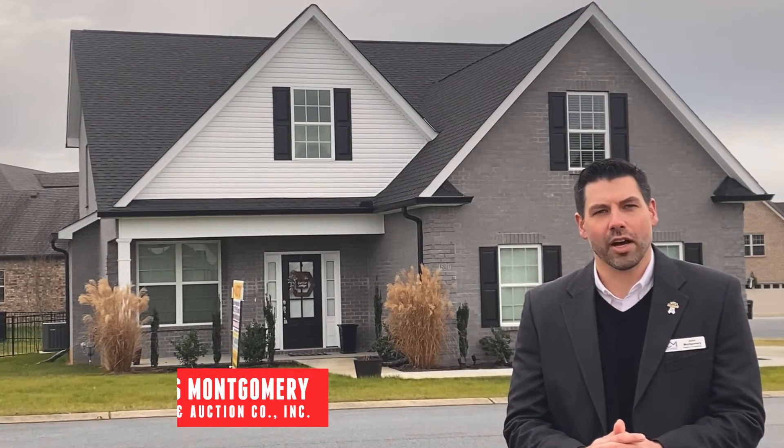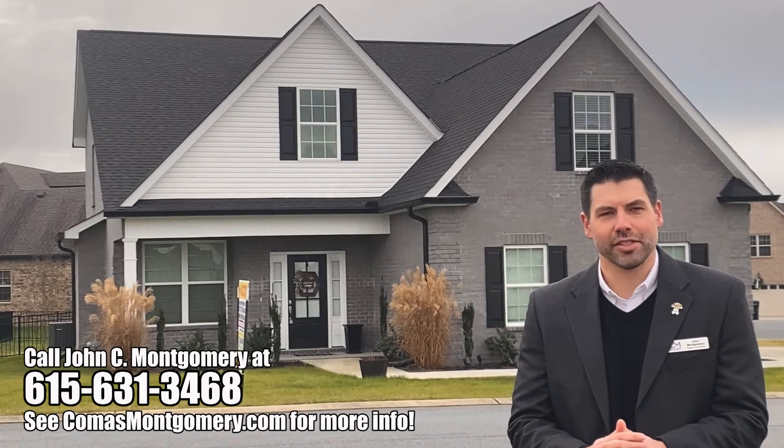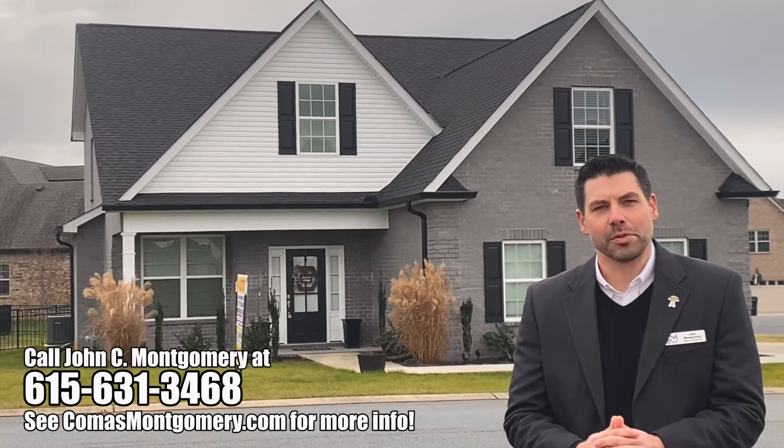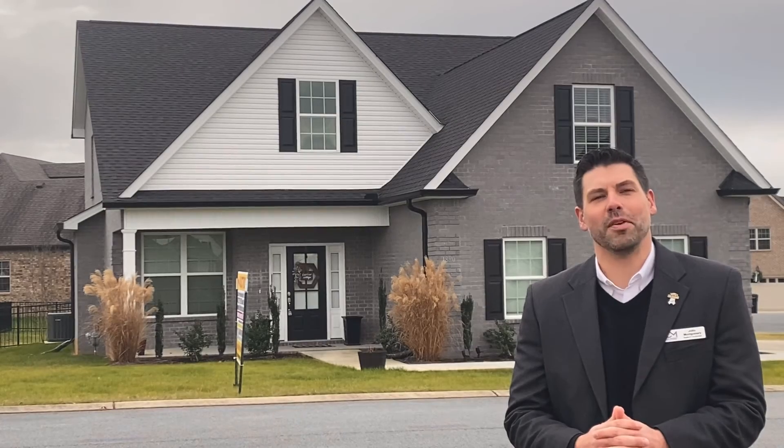This home will be sold at auction on January 15th at 10 a.m., but come check us out at the open house on Sunday, January 9th from 1 to 2. And remember, online bidding for this property is available now at ComusMontgomery.com, so get your bids in and reach out to me if you have any questions.